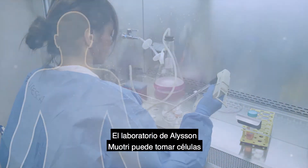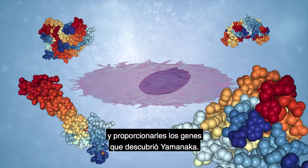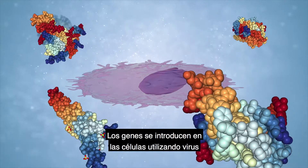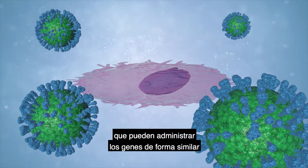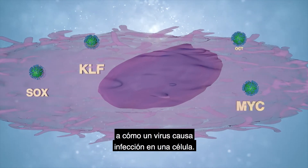Allison Woutrie's lab can take cells from inside your mouth and provide them with the genes that Yamanaka discovered. The genes are introduced into the cells using viruses that can deliver the genes in a way similar to how a virus causes infection in a cell.